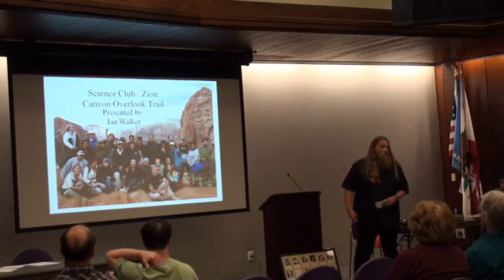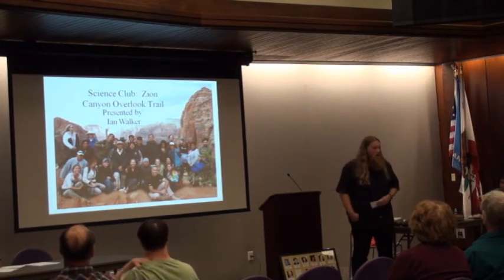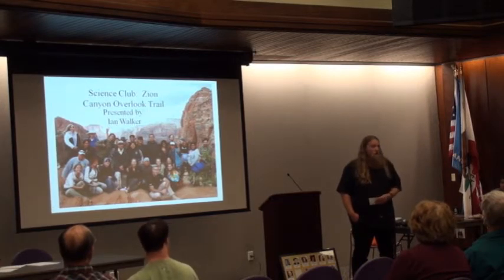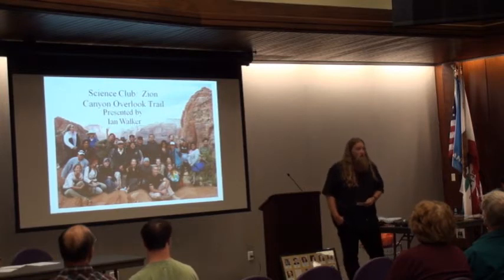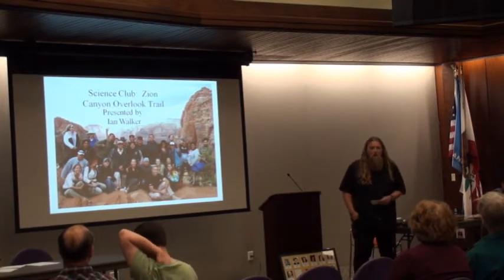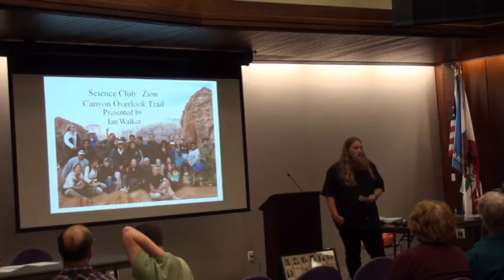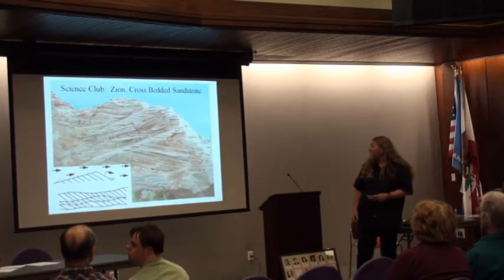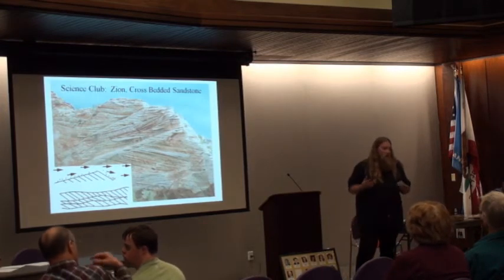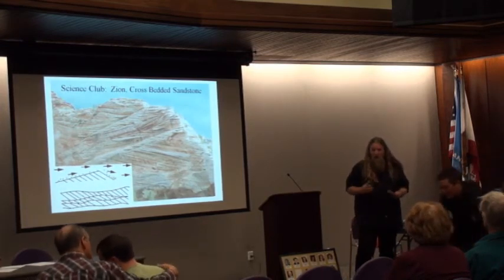My name is Ian Walker. I'm a geology major at El Camino and an officer in the science club. The science club went to Zion on April 9th and 10th of this year. If you were there, you probably noticed the cross-bedding, which is what I'm going to talk about today. It's called cross-bedding because it cuts across the normal horizontal bedding or layers.